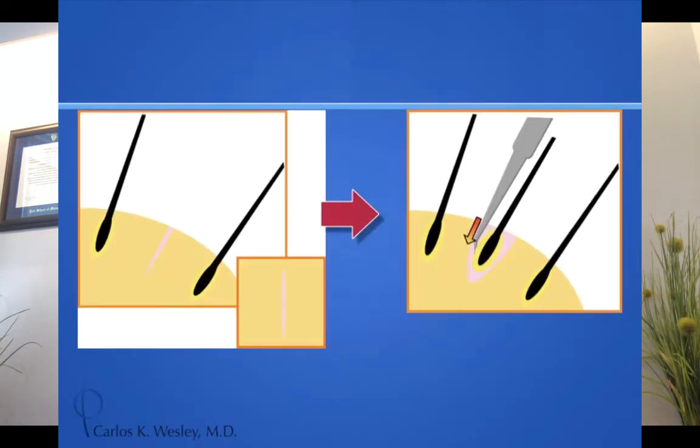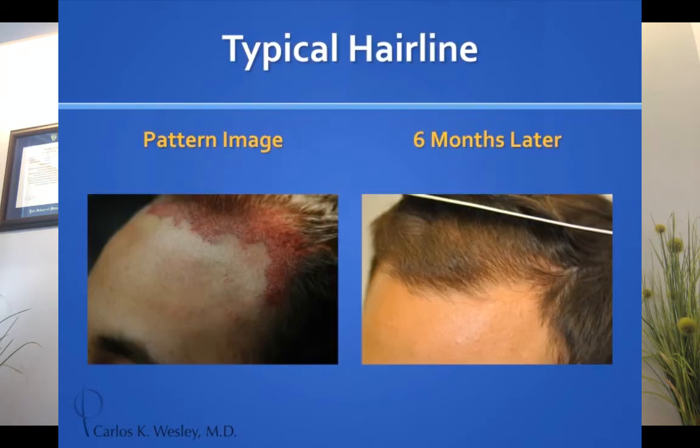With either approach, the next part is sort of the fun part where I'm designing the pattern, following the angle and direction of the existing hairs so as not to damage them. When the new hair comes in, it comes in at that same angle and direction. This is a patient during the procedure — it can look red and scary.